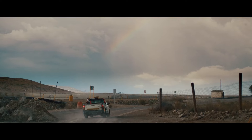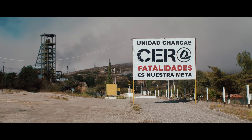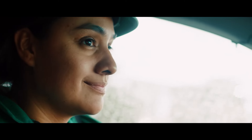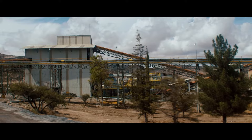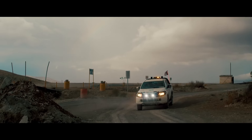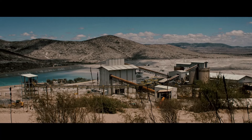The mine is called Unidar Chakas and is located in Chakas, San Luis, Portosí. It is a metal mine where mainly zinc, copper, and some gold and silver are mined. The current depth of the mine is over one kilometer vertically.